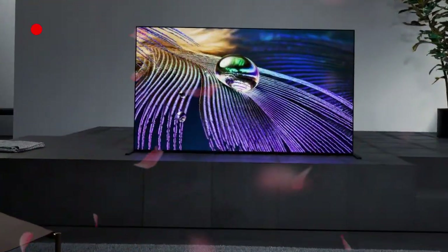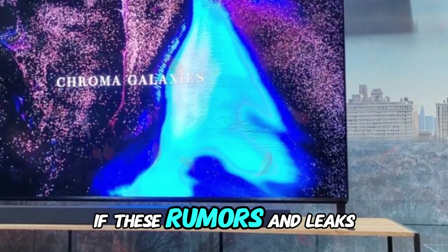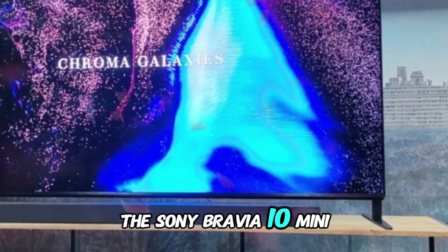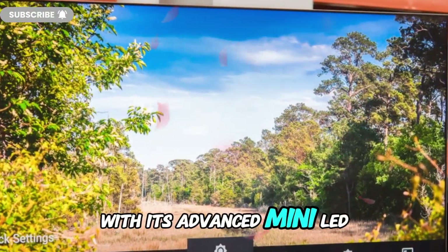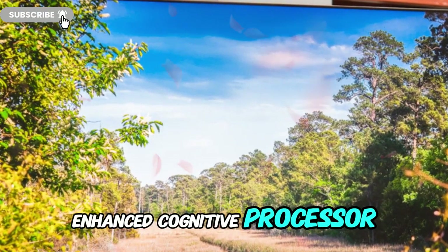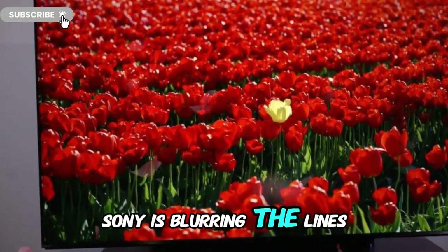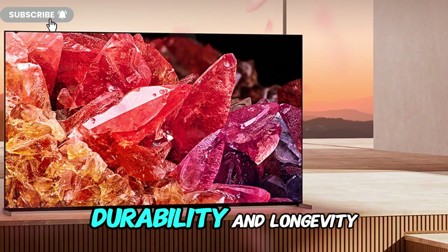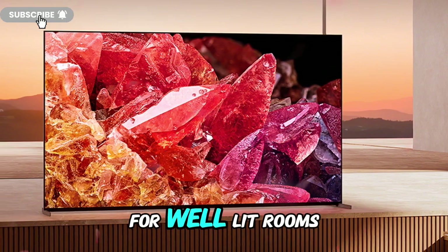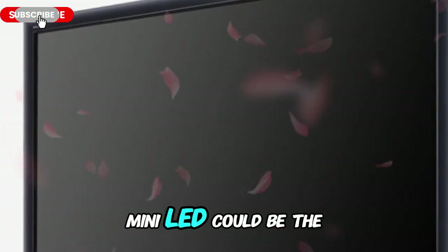Final thoughts — is the Sony Bravia 10 mini LED the ultimate TV of 2025? If these rumors and leaks prove accurate, the Sony Bravia 10 mini LED could be one of the most groundbreaking TVs of 2025. With its advanced mini LED technology, enhanced Cognitive Processor XR, next-gen gaming features, and superior audio performance, Sony is blurring the lines between OLED and mini LED displays. While OLED technology remains the king of deep blacks, mini LED excels in brightness, durability, and longevity, making it an excellent choice for well-lit rooms. For those seeking top-tier performance without the risk of burn-in, the Bravia 10 mini LED could be the perfect alternative.